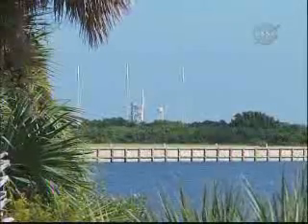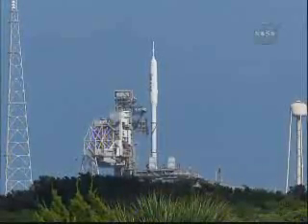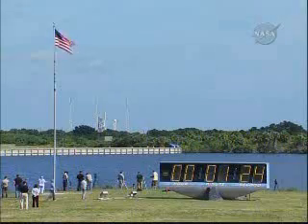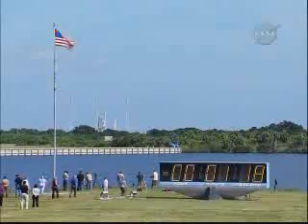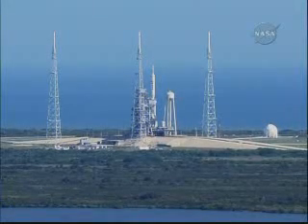Launch is enabled for the flight control system. T-minus 90 seconds. The handoff of the ground computers to the Ares 1X flight computer has occurred.